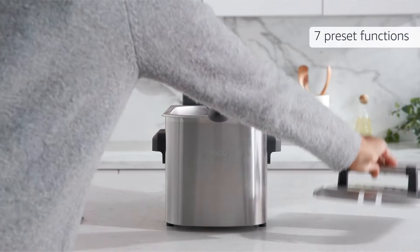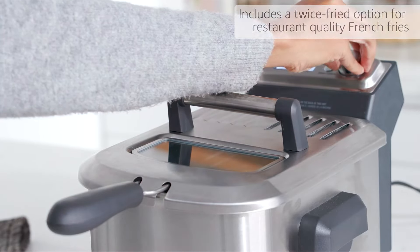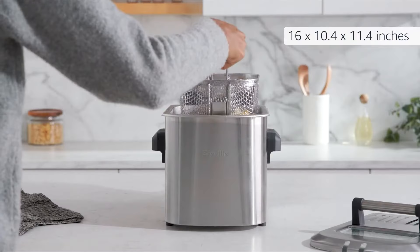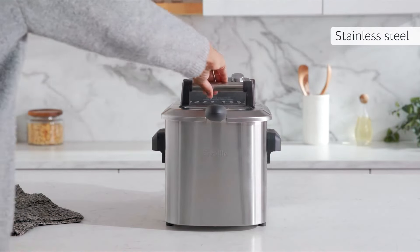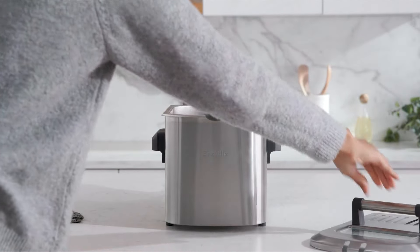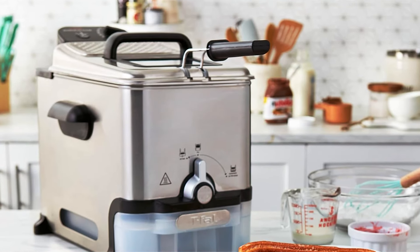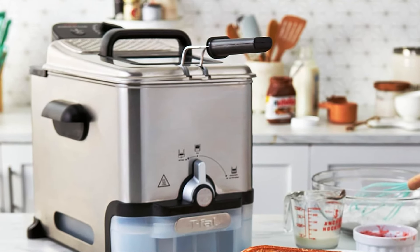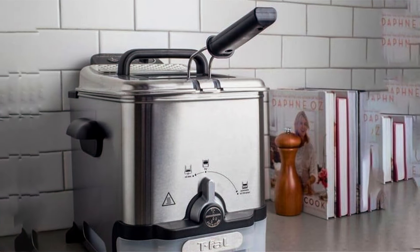The T-Fall Deep Fryer boasts a 3.5L oil capacity, ideal for preparing large batches of your favorite fried foods. Its powerful 1,700W heating element ensures fast and efficient frying, delivering crispy and delicious results every time. The adjustable thermostat with a ready indicator light allows for precise temperature control, making it easy to achieve the perfect fry.